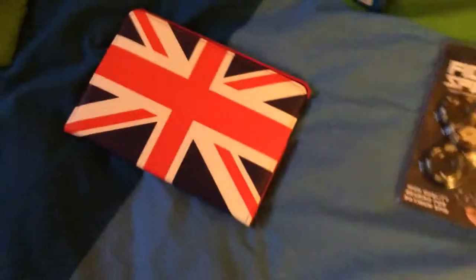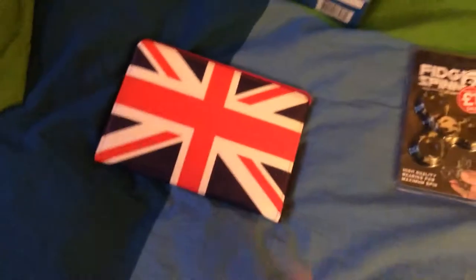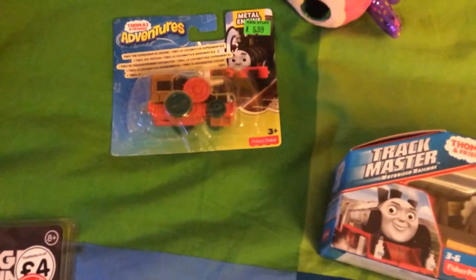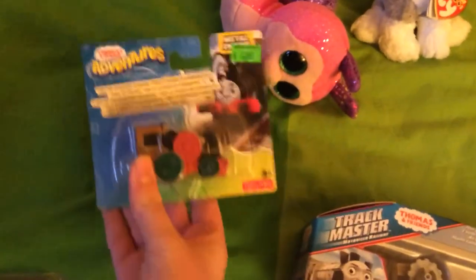I've also got a new iPad cover because I needed to replace my old one as it was getting a bit old. Then I've also got Theo Adventures, which I've kept in the box too.